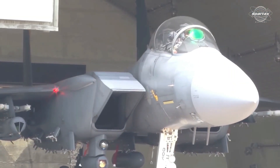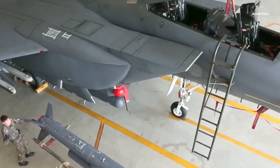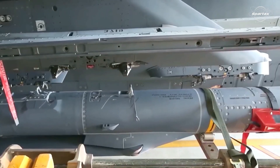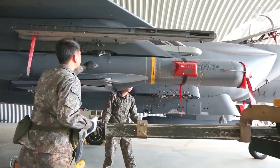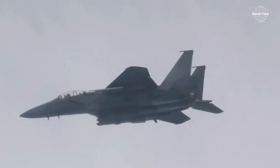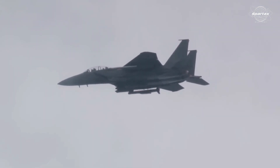The fighter jet can also carry a range of weaponry such as Taurus KEPD 350 long-range missiles, AIM-120 AMRAAM air-to-air missiles, and AGM-84 Harpoon air-to-surface missiles. An enhanced night vision system and an enhanced electronic warfare (EW) system are also features of the F-15K.